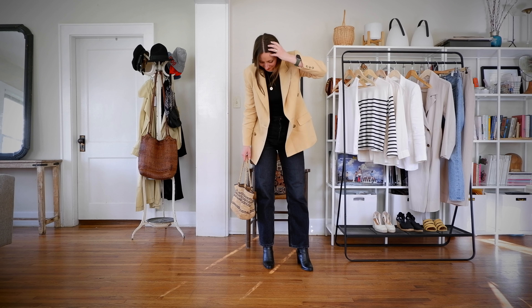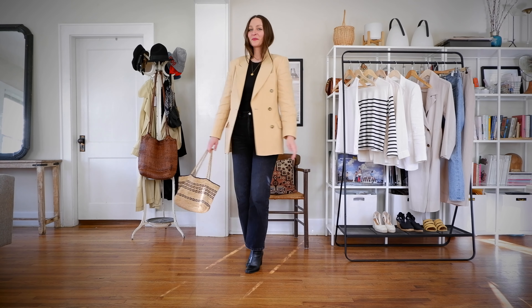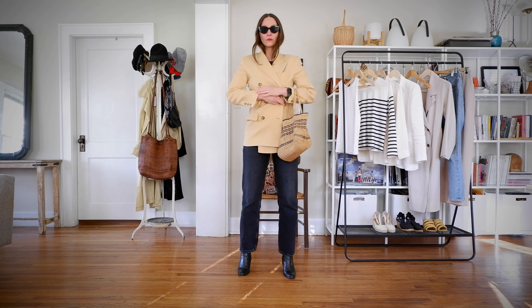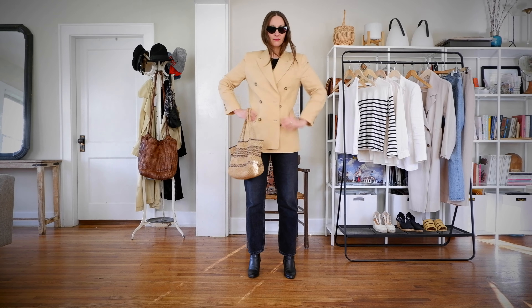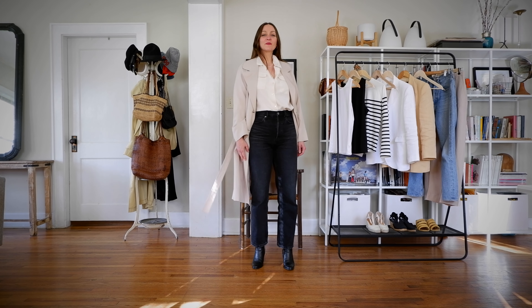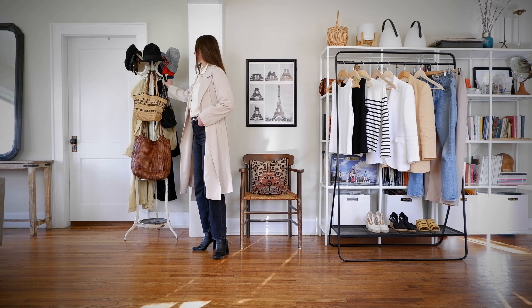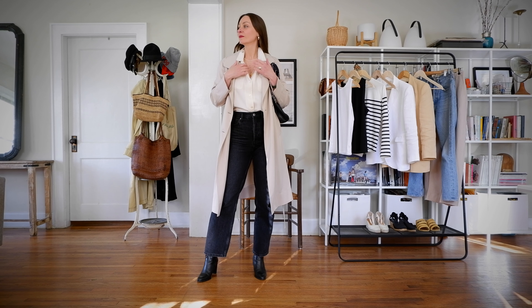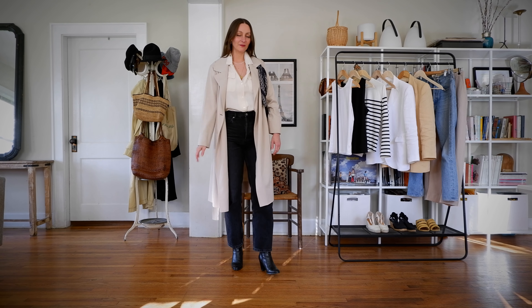I never would have thought to put these pieces together if it hadn't been for the capsule challenge, but this black base outfit — black tank top, black jeans, black boots, black sunglasses — with the bold accent color of yellow from the yellow blazer, paired with that yellow raffia bag, just works so well. And my medallion necklace really pops here. I love how the neutrals work so well with the dark accessories and the black jeans. The key to dressing is keeping things simple — it's all about the pieces working together.